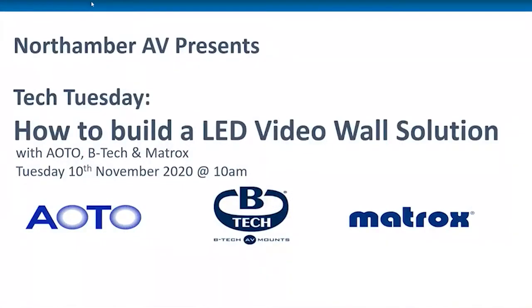Everyone, thank you for taking the time to join us today. My name is Roy Martin from Northamber AV. I head up the AV solutions side of the business. Myself and the team work closely with the Northamber account managers to help bring existing and new technology to market. We also assist in specified projects using qualified solutions for AV resellers. Today Northamber AV have brought together three experts who will give you insight into the LED solutions options available in the market right now, from AOTO Electronics, Matrox, and BTEC.